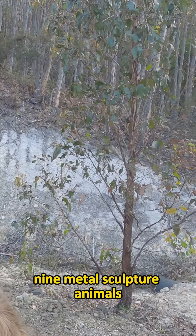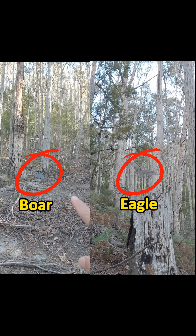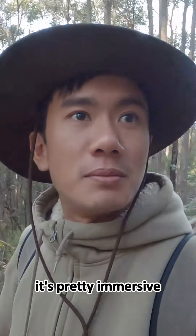Nine metal sculpture animals sitting along the walk — I was only able to find two, unfortunately. From here if you walk all the way down, that's where the trail starts. Pretty nice, it's pretty immersive.